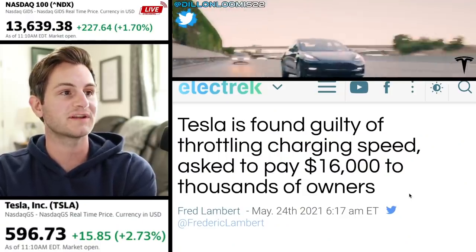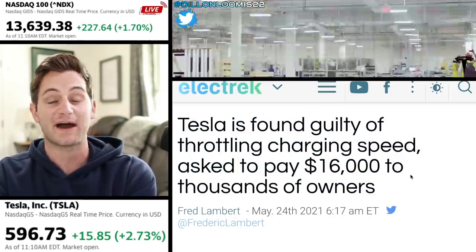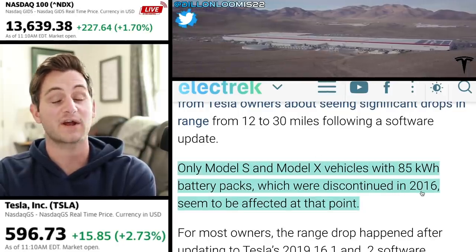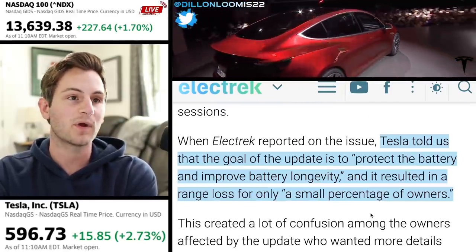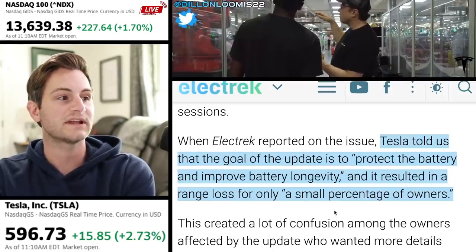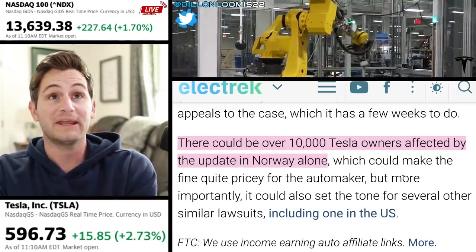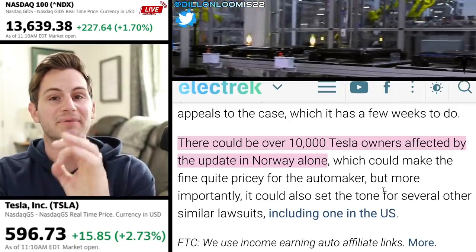Electric reported this morning: Tesla found guilty of throttling charging speeds, and they were asked to pay $16,000 to thousands of owners. This was supposedly done through a software update, but only Model S and Model X vehicles with the 85 kWh battery packs — which were actually discontinued in 2016 — seemed to be affected so far. Tesla told Electric that the goal of the update is to protect the battery and improve battery longevity, and it resulted in a range loss for only a small percentage of owners. But there could be over 10,000 Tesla owners affected in Norway alone, meaning it would be a roughly $150 million lawsuit or payout if this were to hold up.